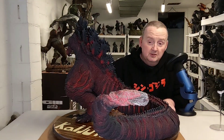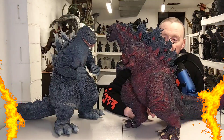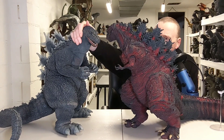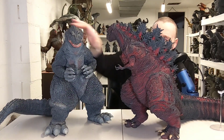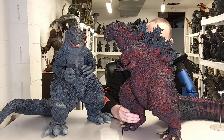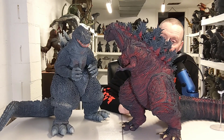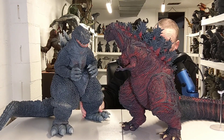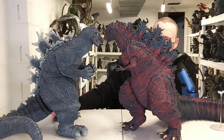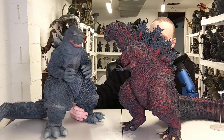We'll do a couple of size comparisons. Here is the Gigantic Shin with my favorite Gigantic — still to this day from X-Plus, the Gigantic 62. Still my favorite, always going to be my favorite, unless they do a 75, 74, 73, 68, 71, or 72, because those are my favorite suits. Right now this is still my favorite Gigantic. They're pretty much about the same height and both bulky in the legs and hips, so they look pretty good together.